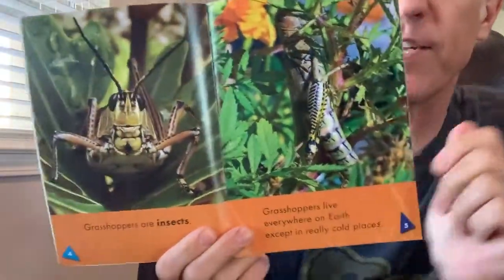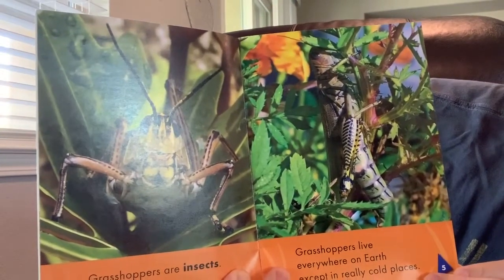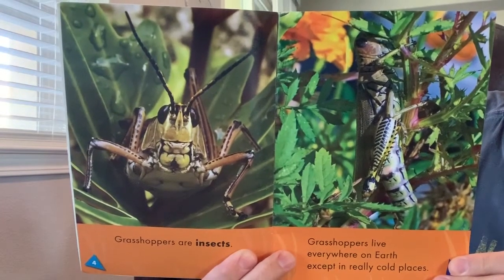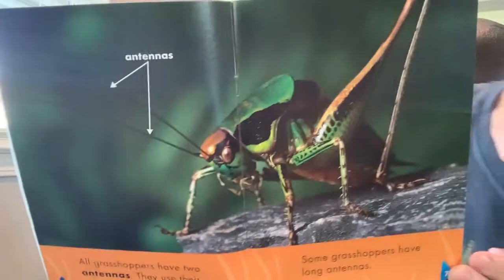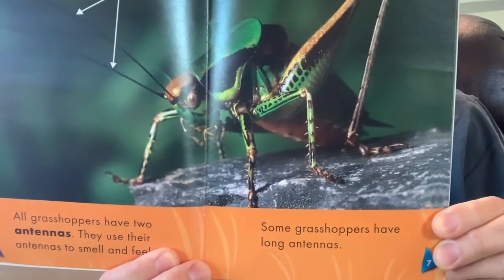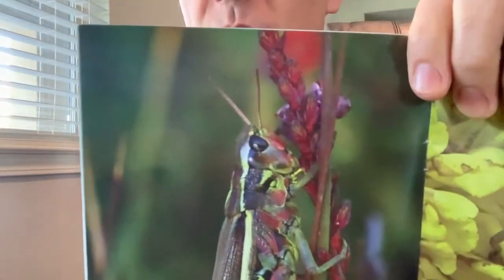Grasshoppers are insects. Grasshoppers live everywhere on the earth, except in really cold places. All grasshoppers have two antennae — they use their antennae to smell and feel. Some grasshoppers have long antennae — look how long those are! Some grasshoppers have short antennae — look at how short those ones are.